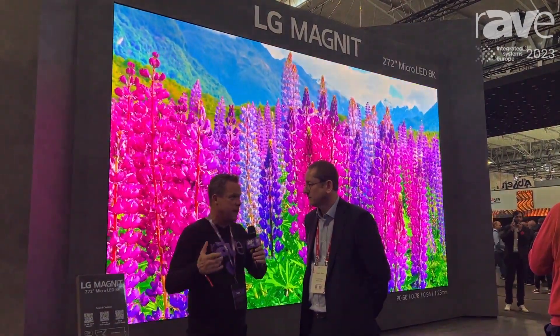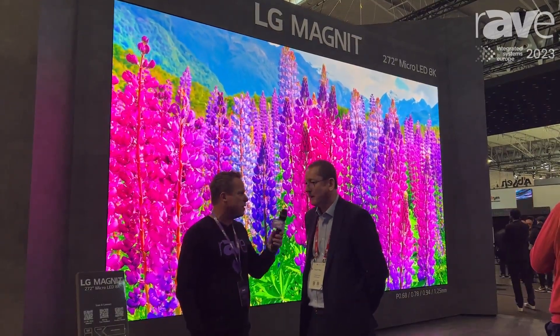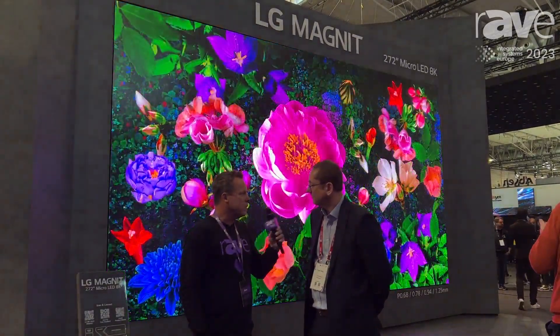Hi, this is Gary Kaye. We're here at ISE 2023 in Barcelona, Spain. And obviously we're in a booth with a big display — that'd be LG with the micro LED displays. I'm here with Stuart Ray. How are you doing, Stuart? I'm doing great, Gary. Nice to meet you. Good to meet you as well.